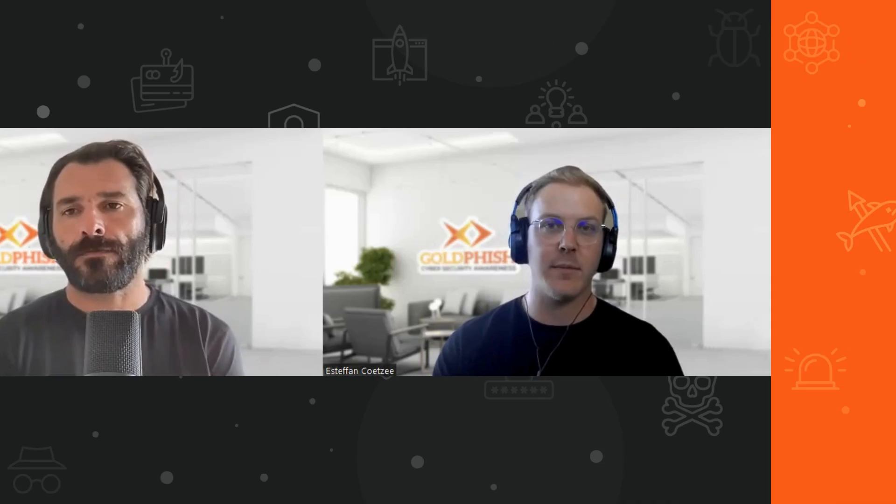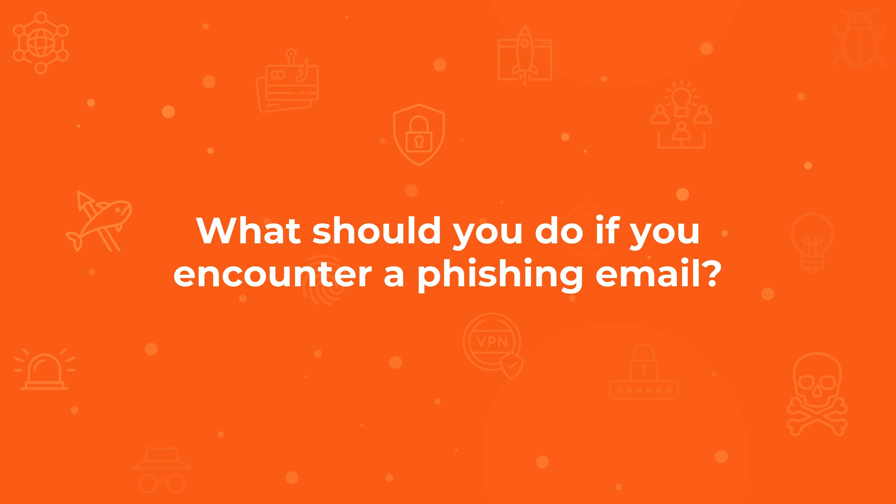We've spoken about phishing emails in previous episodes, but what's really important for the audience to understand is what specifically to do when they encounter a phishing email — whether in their personal life or in the workplace. It's one thing to be able to spot an email. If you see something, say something. For keeping everyone safe, especially in a business environment where you're with colleagues and part of an organization, it's really important to shout out about it.